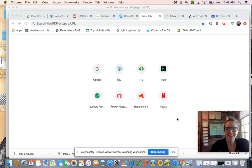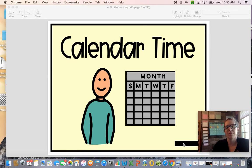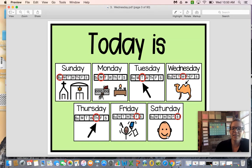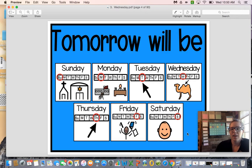Good morning boys and girls, we're going to start today with calendar time. Yesterday was Tuesday — Tuesday starts with a T. Today is Wednesday — Wednesday starts with a W.